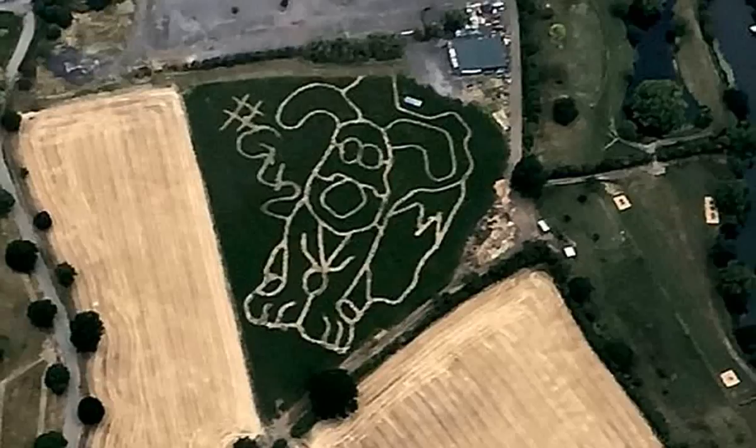Despite their best guesses, the display is the design of Avon Valley Park's new maze. The Grommet-like sculpture is actually a fox called Cubby, and is a nod to Bristol's Grommet Unleashed trail, which launched earlier this summer. Around 70 sculptures of Aardman's lovable cartoons — including Dog Grommet, his owner Wallace, and arch enemy Feathers McGraw — have been installed around Bristol as part of the trail.